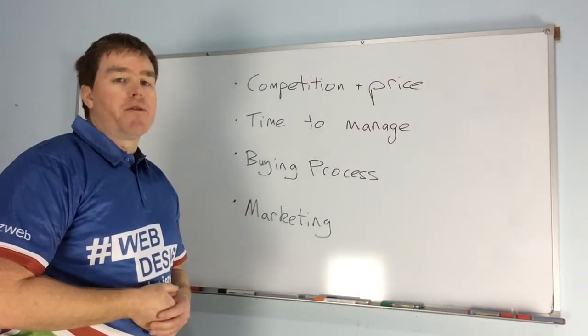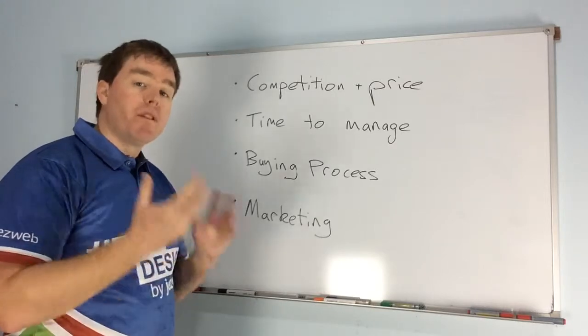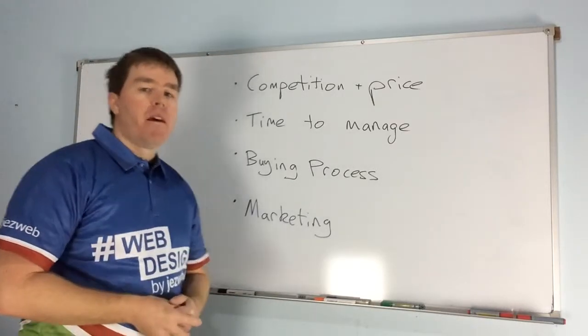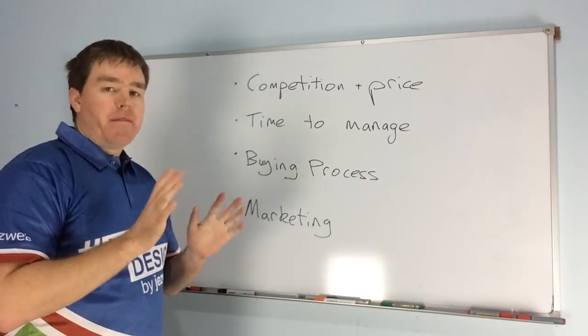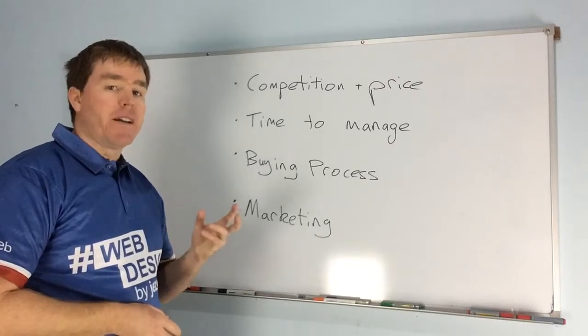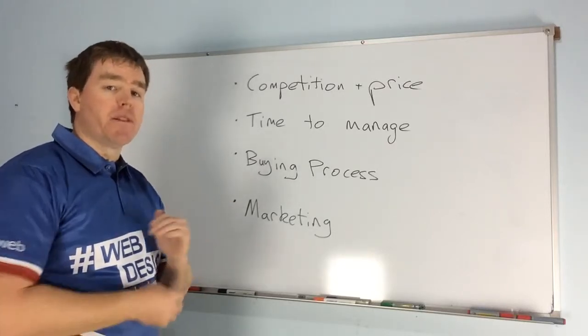You're probably here because you're thinking about getting a shopping cart for your website, or building a website that has a shopping cart or is a shopping cart. Before you do anything, I want you to think about whether a shopping cart is actually the right solution for your business and for where you're at in business now.